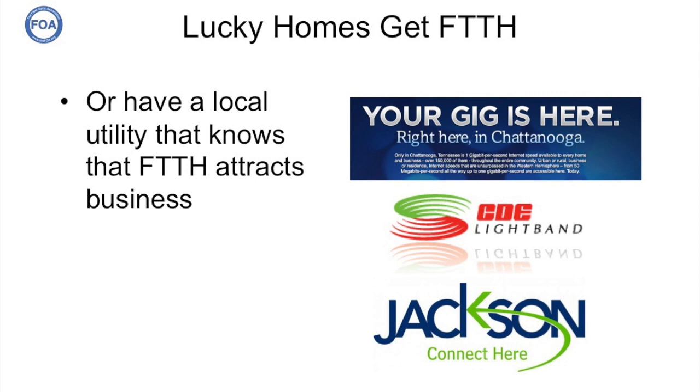You can also have a local utility that knows that fiber to the home attracts businesses — places like Chattanooga, Clarksville, or Jackson, Tennessee, that have built their own gigabit fiber to the home systems because they know the value for economic development in the area.